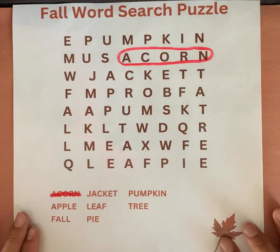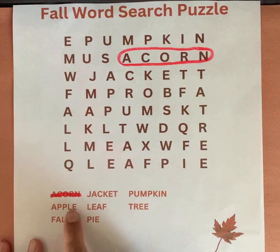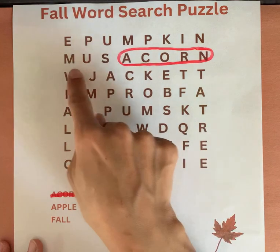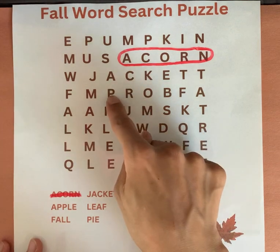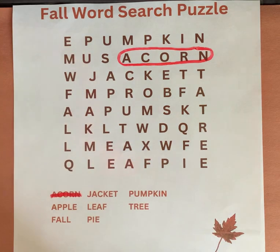Our second word is apple. Can you say this word? Apple. Start with the letter A. Apple. A-P-P-L-E. Apple. There's your second word.